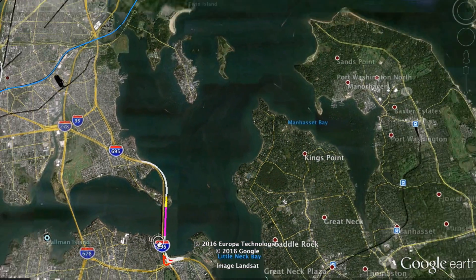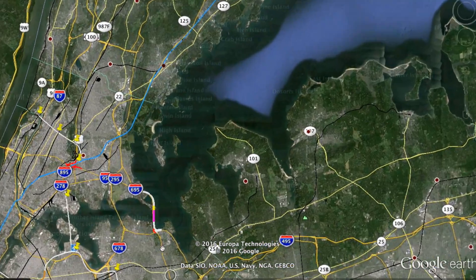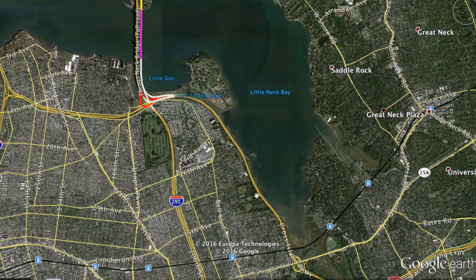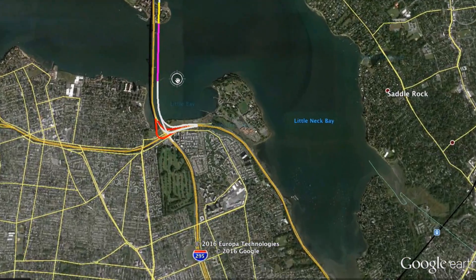It's too early to build a new span further east, so I decided to just widen the Throgs Neck Bridge. The approach roads are wide enough — 10 lanes here, the Cross Island Parkway is six lanes, and Interstate 295 is six lanes. This could also free up traffic on I-495; on some days the bridge backup stretches all the way to the Long Island Expressway, so that'll get freed up as well.